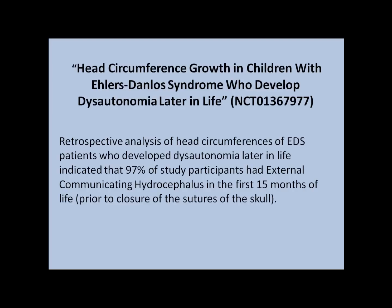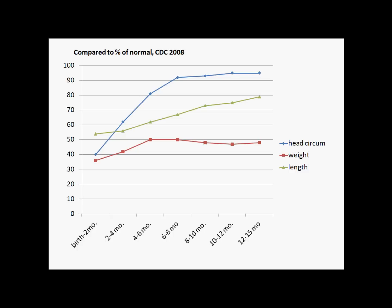If so, this should show itself by looking at the head circumference growth in the first 15 to 16 months of life, before the closure of the sutures of the skull. We started this study, and again, it's at clinicaltrials.gov. Just wrapping it up now and pretty exciting results, I've got to tell you.